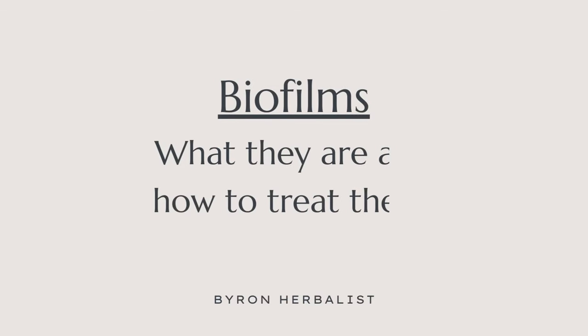Biofilm formation can make or break a candida treatment. Today we're going to be talking about what a candida biofilm actually is, when to suspect it's at play, and the common recommendations I'll make to my patients when we suspect that a fungal biofilm — a candida biofilm — is actually impeding their progress and is the reason why they're not getting better.